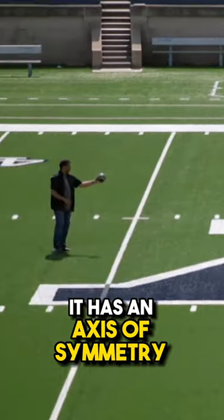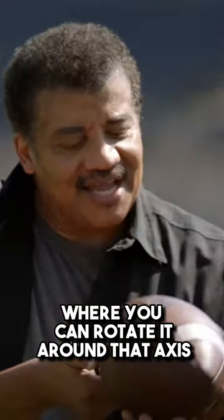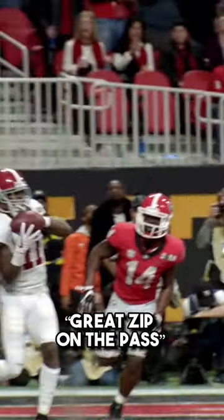It has an axis of symmetry where you can rotate it around that axis, and its spin stabilizes the throw. And there's the arm strength, right zip on the pass.